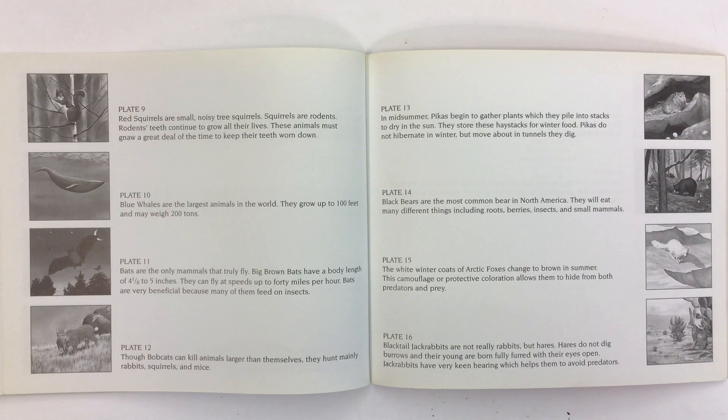Black bears are the most common bear in North America. They will eat many different things including roots, berries, insects, and small mammals. The white winter coats of arctic foxes change to brown in summer. This camouflage, or protective coloration, allows them to hide from both predators and prey. Black-tailed jackrabbits are not really rabbits but hares. Hares do not dig burrows and their young are born fully furred with their eyes open. Jackrabbits have very keen hearing which helps them to avoid predators.